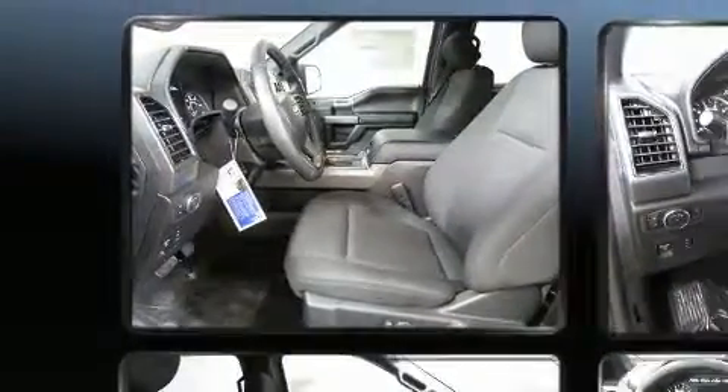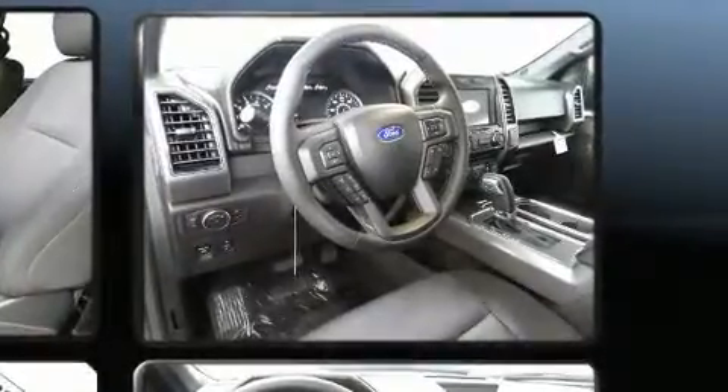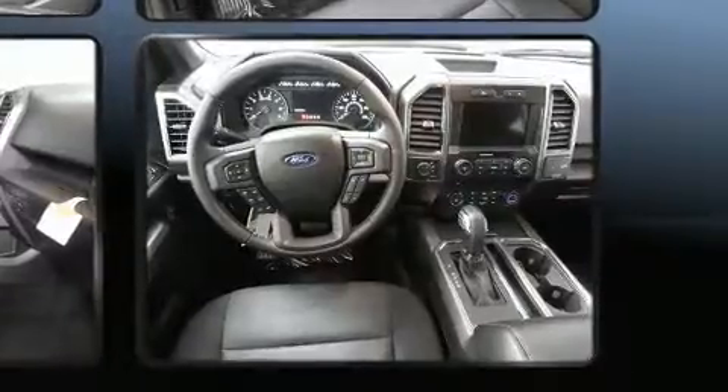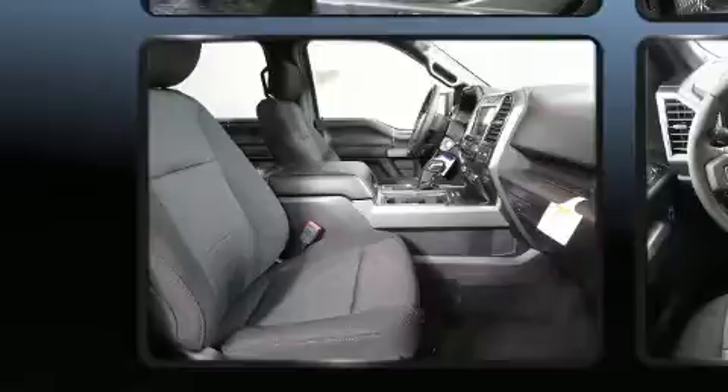Turbocharger technology provides forced air induction, enhancing performance while preserving fuel economy. Top features include cruise control, delay off headlights, front and rear reading lights, a rear step bumper, automatic dimming door mirrors, heated seats, and power seats.